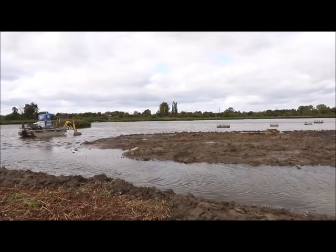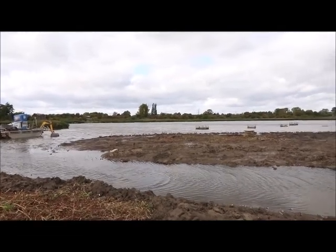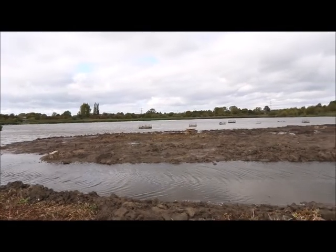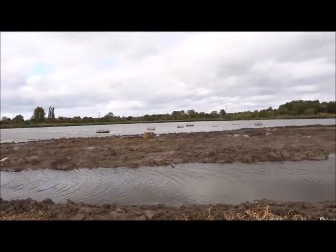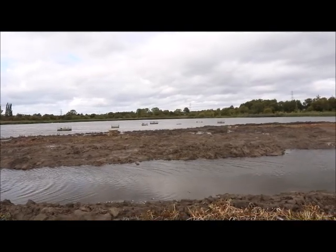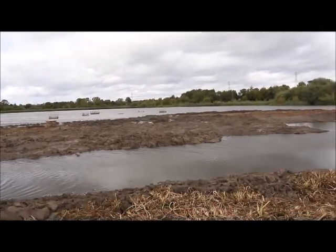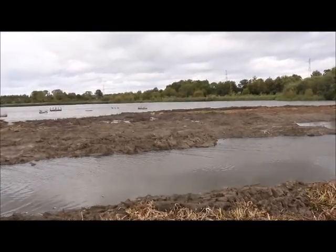We are deepening some of the channels and using the silt to build up the size of the islands. Some of the steep cliff edges which have formed are unsuitable for nesting birds, as the vertical faces are too steep for chicks to use. So we are scalping some of the islands to make them more suitable, creating gentle slopes and shallow muddy edges for feeding waders.